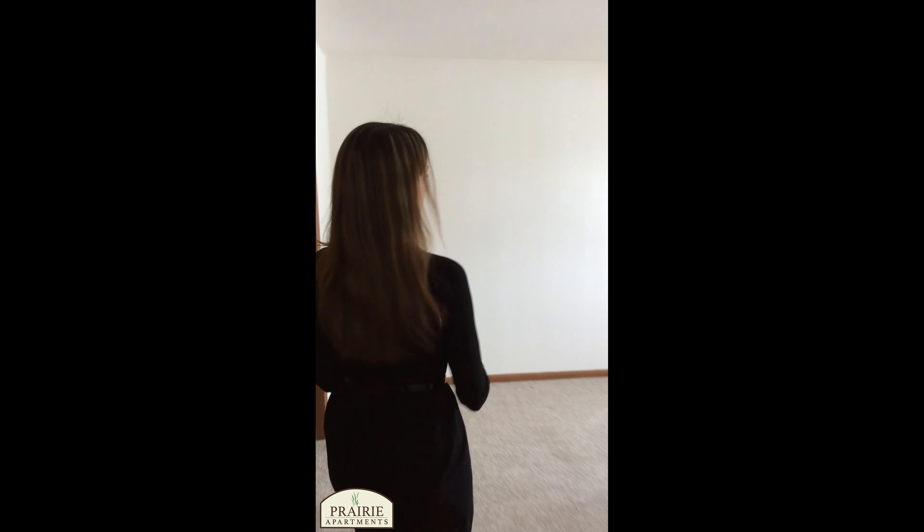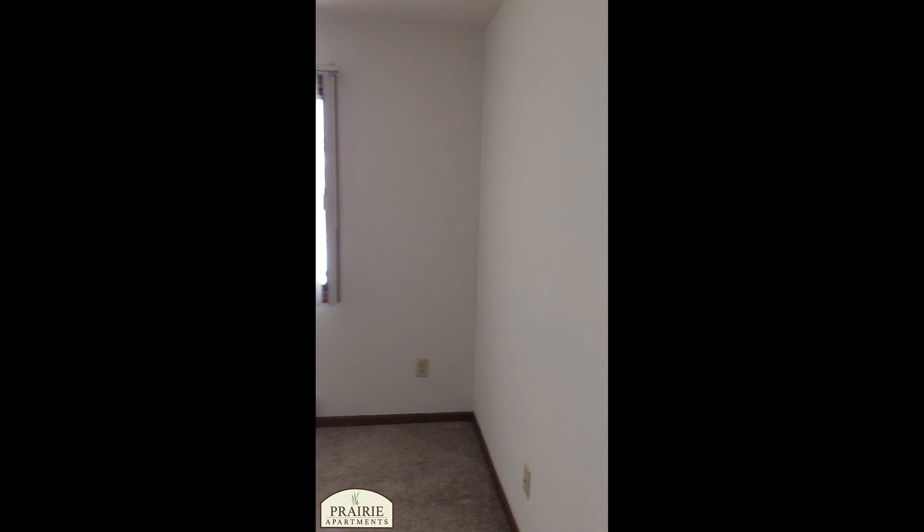So come on this way — we're going to head down to the master bedroom. On our way, I wanted to point out there's a cute little coat closet right in the hallway. And then we're going to head this way to the master bedroom.